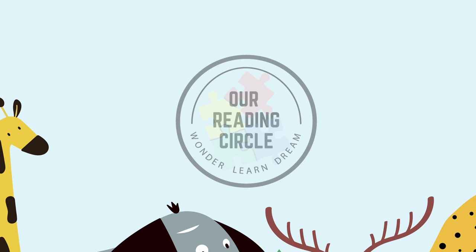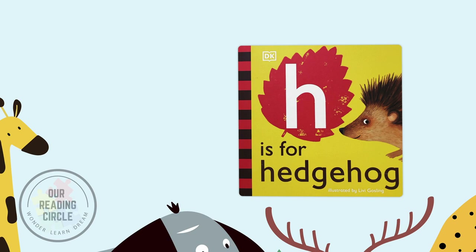Hello, my brave readers! Welcome to our reading circle. Today, we're going to read H is for Hedgehog, illustrated by Livy Gosling, read and adapted by Miss Cora Lee.